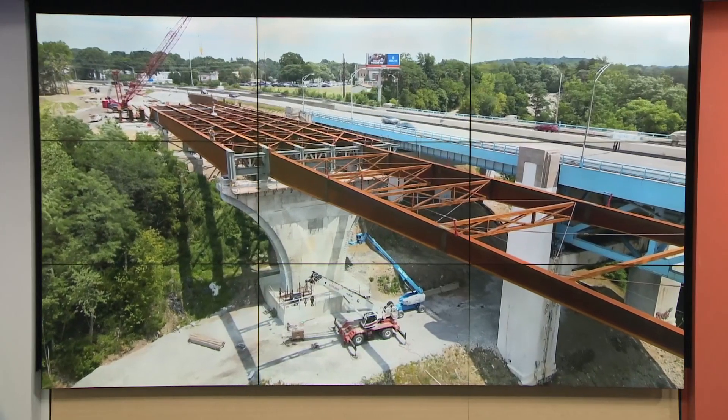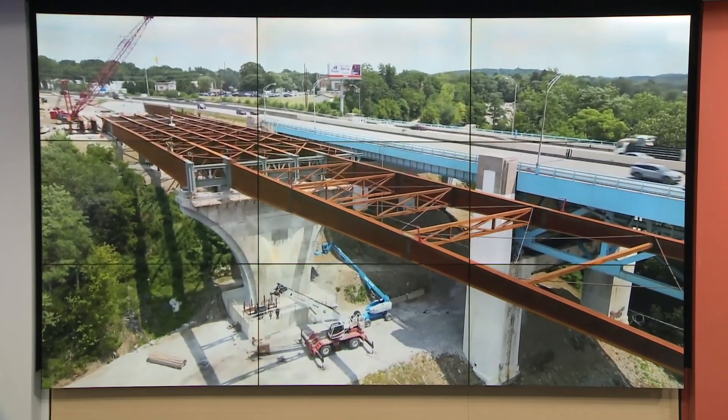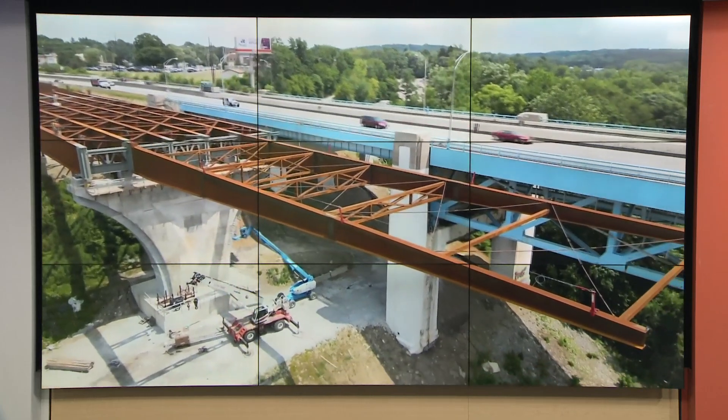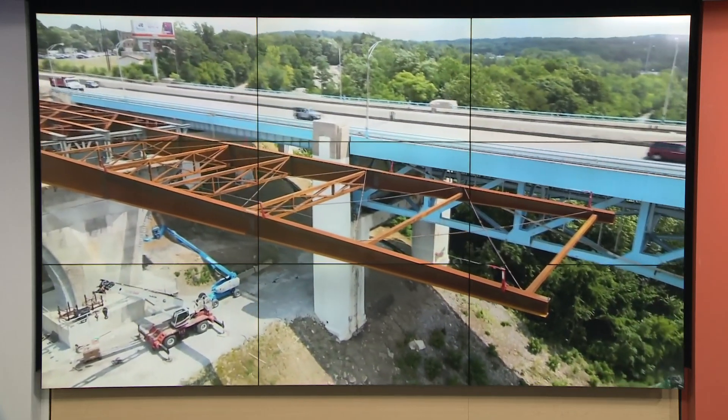Drivers can look forward to more lanes on the State Route 8 bridge in Akron, as ODOT's expansion is in full progress mode tonight. A big milestone for the project was reached just this week. Our Kai-Tor K is with us from underneath that bridge with more details. Kai-Tor, what are you hearing tonight?